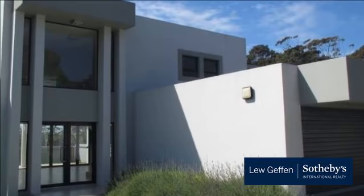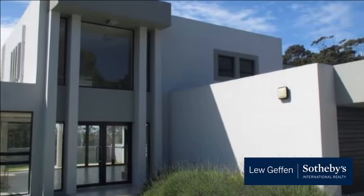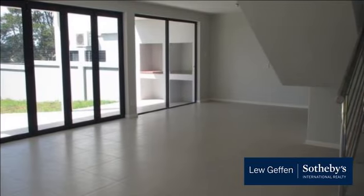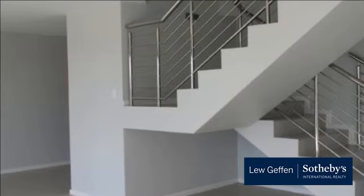This pristine double-story home with high-end finishes sets a precedent for this sought-after area. Brand new home offering three bedrooms, open-plan lounge dining room, choose your dream kitchen, patio and double garage.